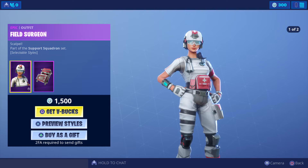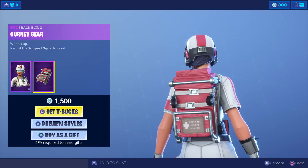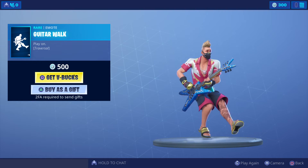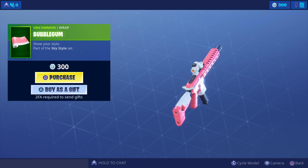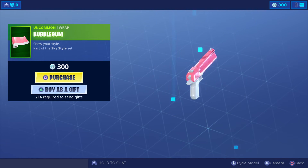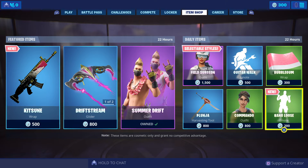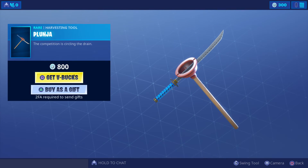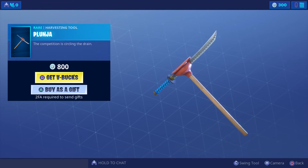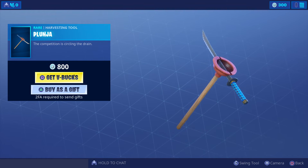Now the daily items. We've got the Field Session in today — two different designs and a back bling, at 1500 V-Bucks. There's also a Bulgum wrap at 300 V-Bucks. And the Sword and Plunger — combine — both at 800 V-Bucks each.